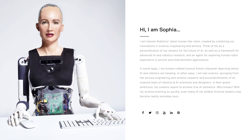Hey guys, and welcome back to Everyday AI, the channel where we talk about how you interact with artificial intelligence in your everyday lives. Today I want to introduce you to someone who made a bit of a splash a couple years ago — Sophia, the first human AI robot.